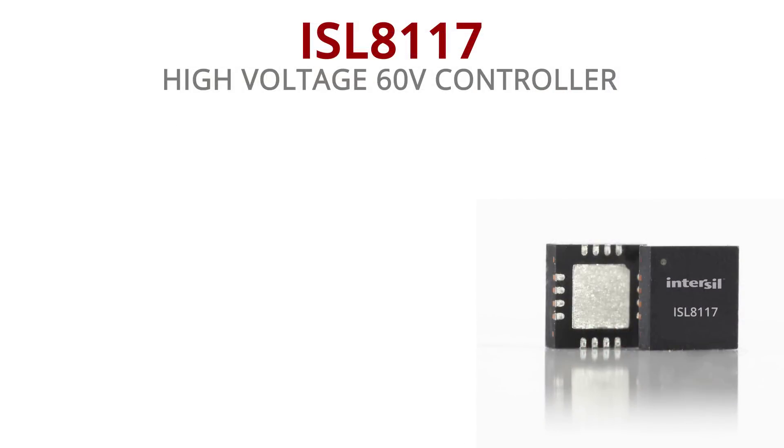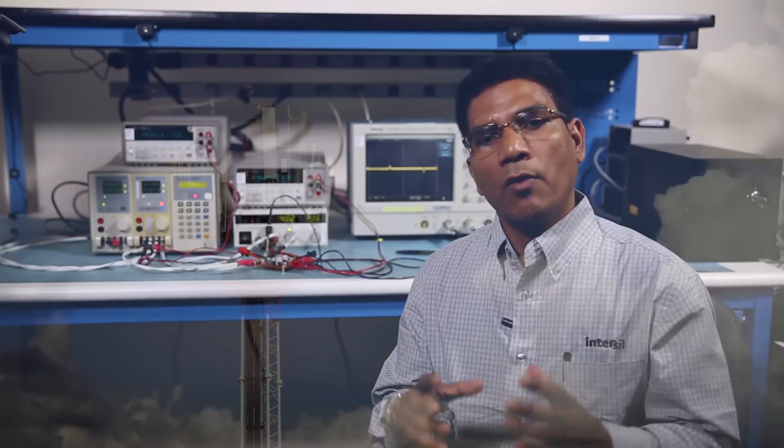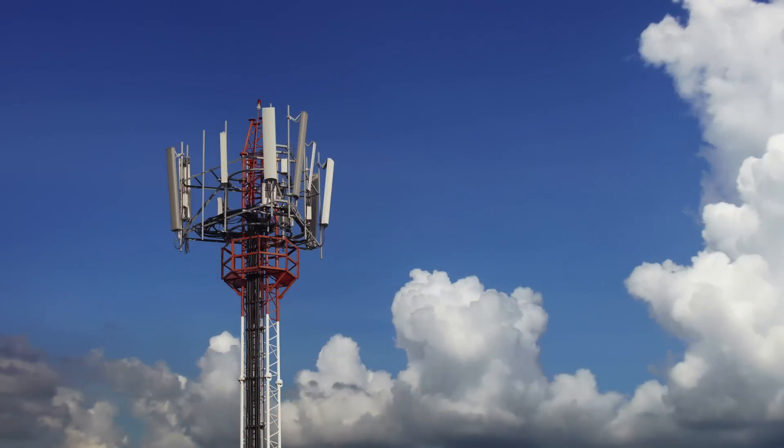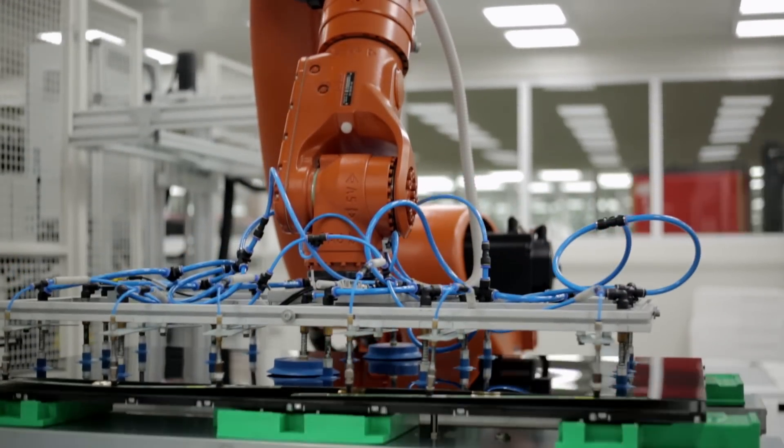In essence, ISL 8117 is a simple, easy to design controller that helps a power supply designer in terms of circuit design, layout design and total cost. ISL 8117 is the ideal solution for a board which uses multiple rails and has high voltage input.